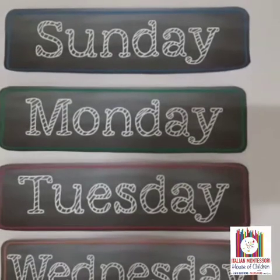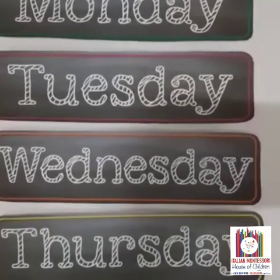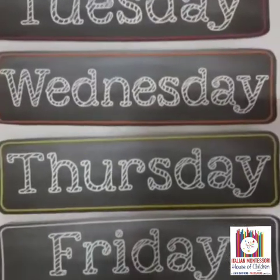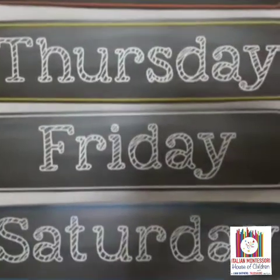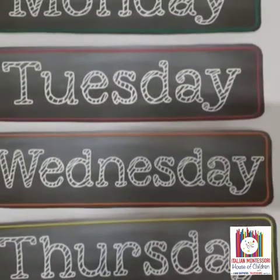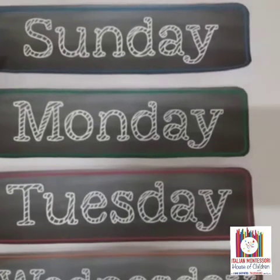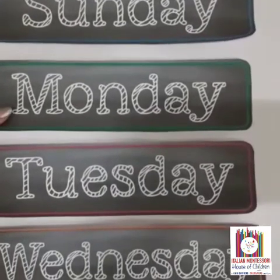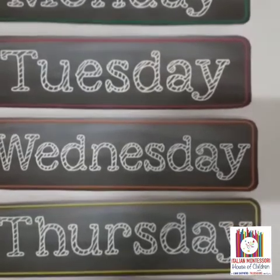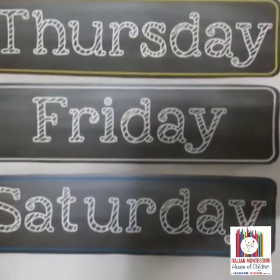D is for days of the week. Do you remember we have learned the rhyme? Seven days are there in a week. Now let's see days of the week. Sunday, Monday, Tuesday, Wednesday, Thursday, Friday and Saturday.